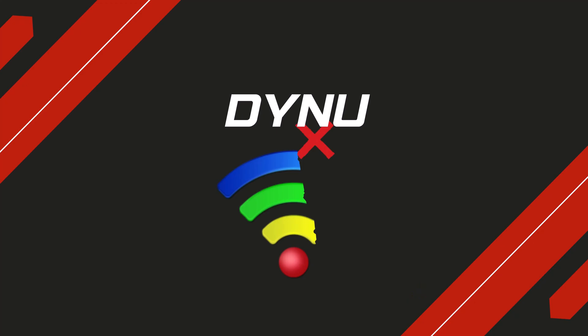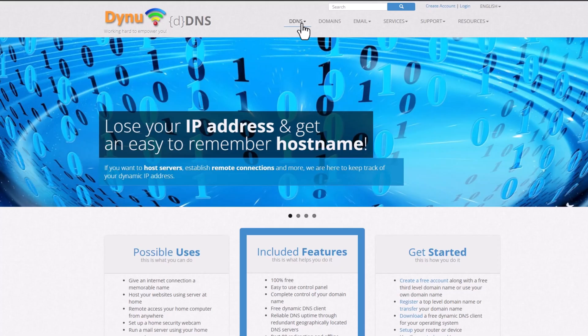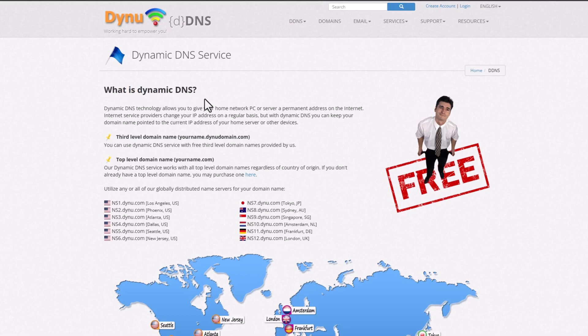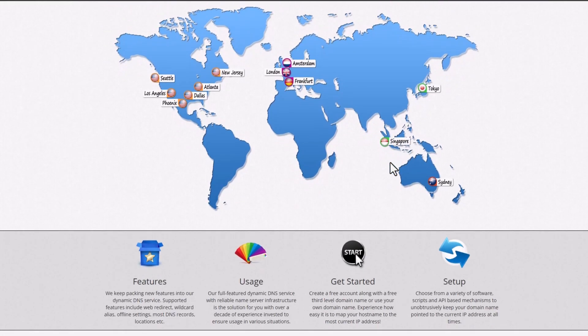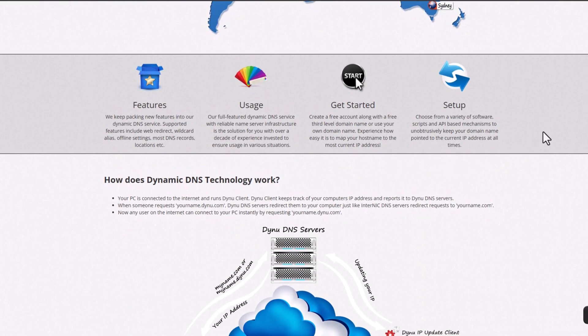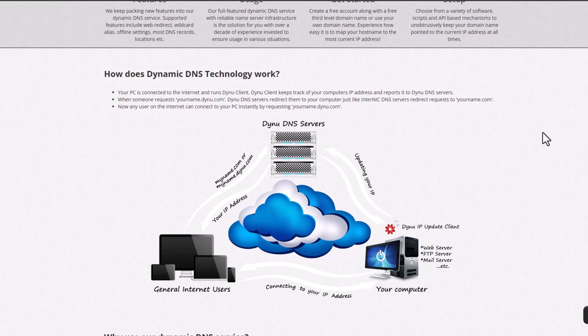Number one: Dynu. I use Dynu for both my own domain and their free subdomains. The dashboard was clean and let me set up A, MX, TXT, and even SRV records. The DNS propagation was fast — IP changes showed up globally in under one minute.